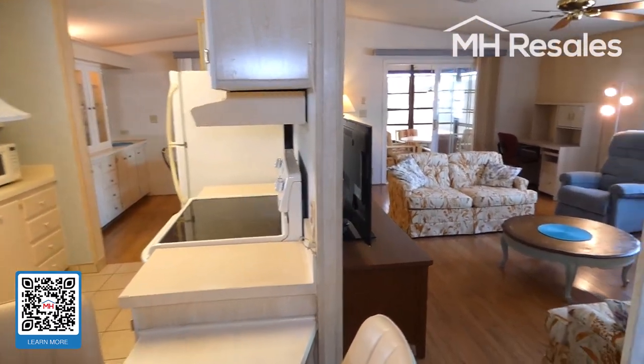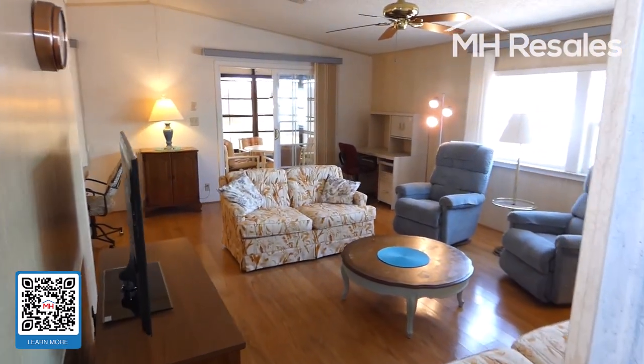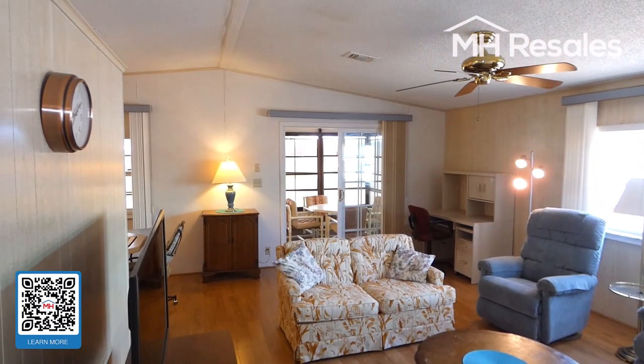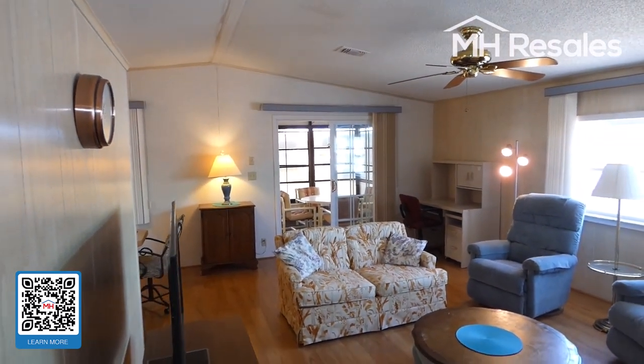And one final view of the primary living area — the living room from this angle. Doors to the Florida room facing the lake.